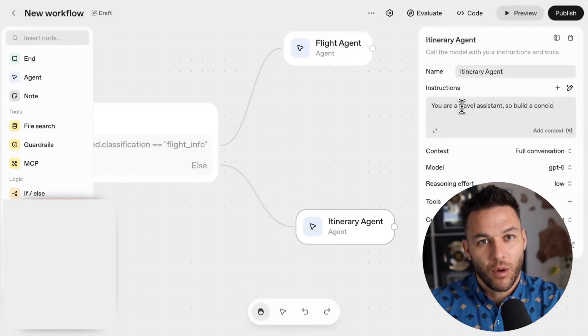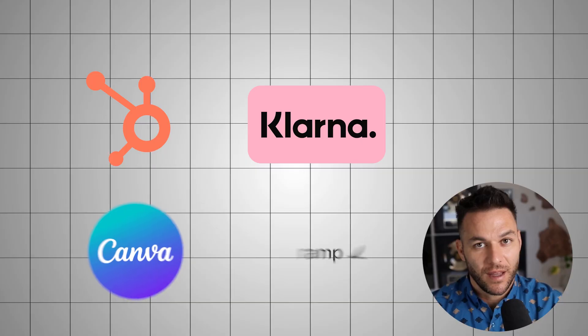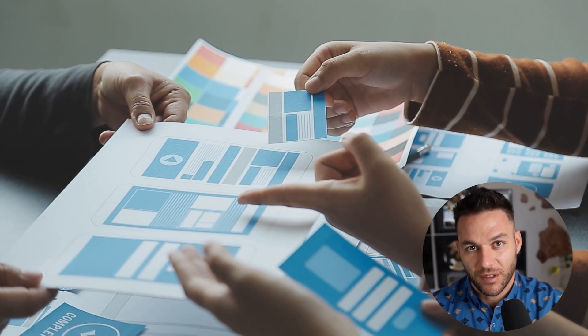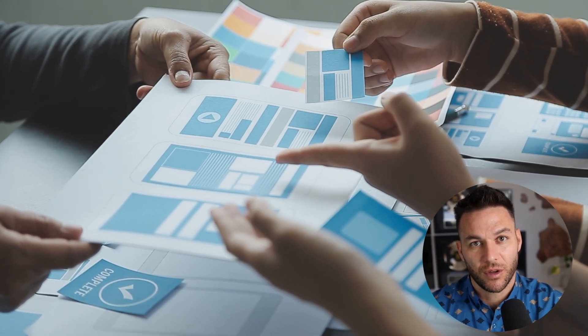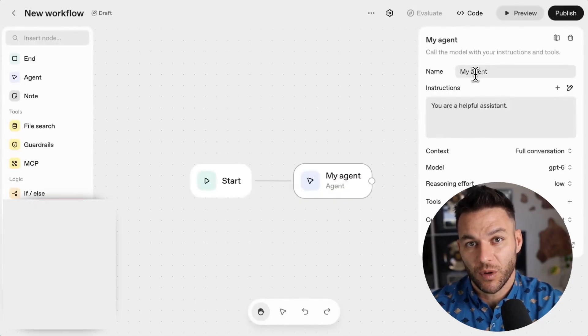Early adopters are reporting up to 70% reduction in build time. Companies like HubSpot, Klarna, Canva, and Ramp are seeing massive productivity gains. When your product team, legal team, and engineering team can all work in the same visual interface, everything moves faster. Here's a use case most people aren't thinking about: procurement agents. Every medium to large business has someone manually processing purchase orders — that entire workflow can be an AI agent. Same thing with sales qualification: an agent can screen leads, book meetings, send follow-ups, and update your CRM automatically.